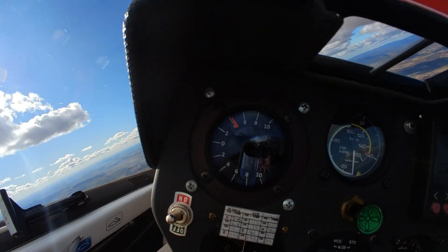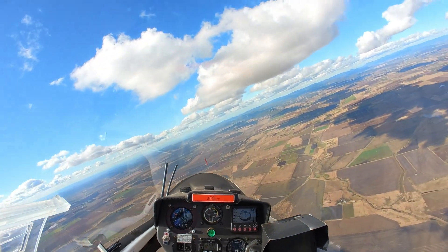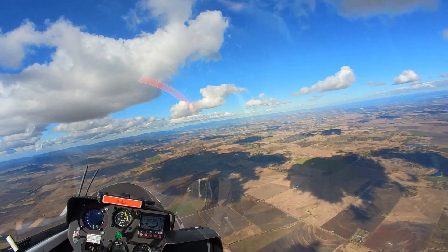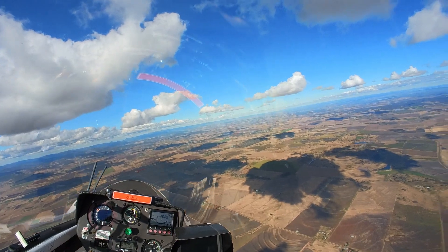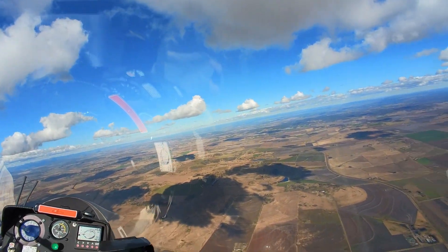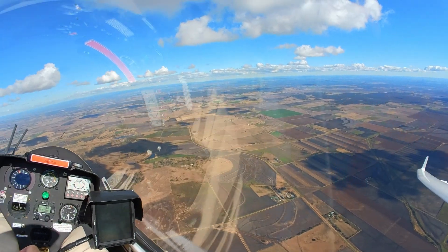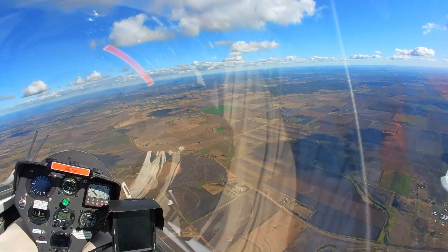Almost a six knot thermal here, just due south of Clifton. Six knot thermals in winter — cracking!